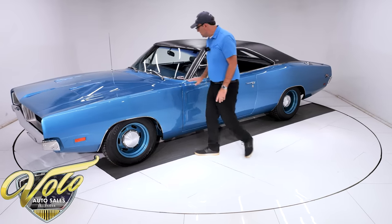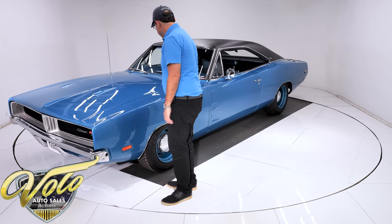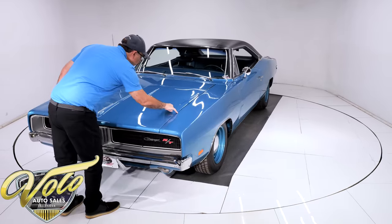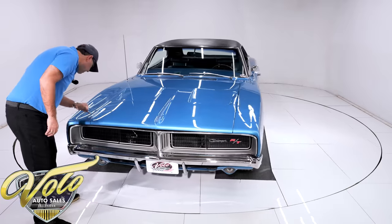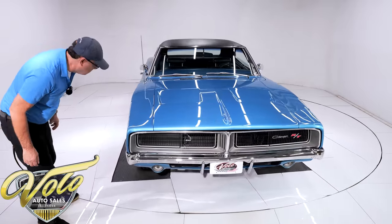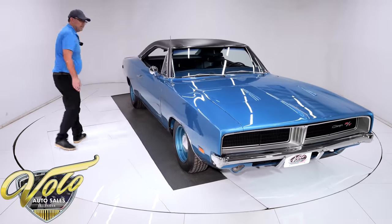All clean, straight. No rust, no damage. After just going around the car again, I don't really see anything to report to you. Here's a little touch-up right there — I'm not saying it's flawless. Here's one right here, a little tiny touch-up. So there's going to be some imperfections, but overall the body and paint's amazing.